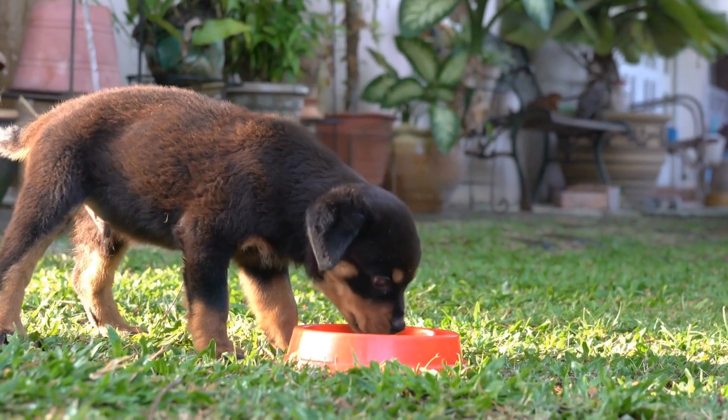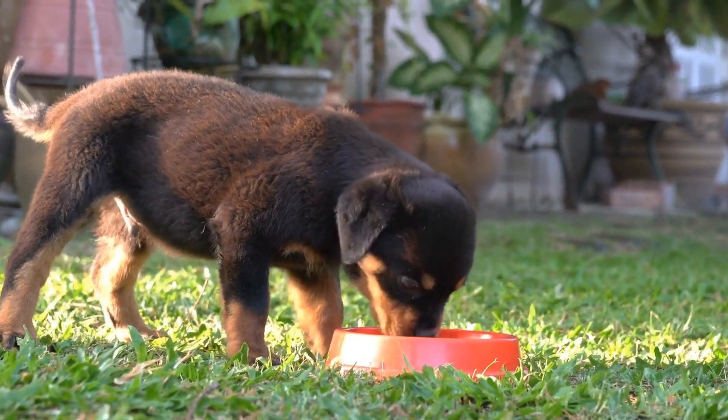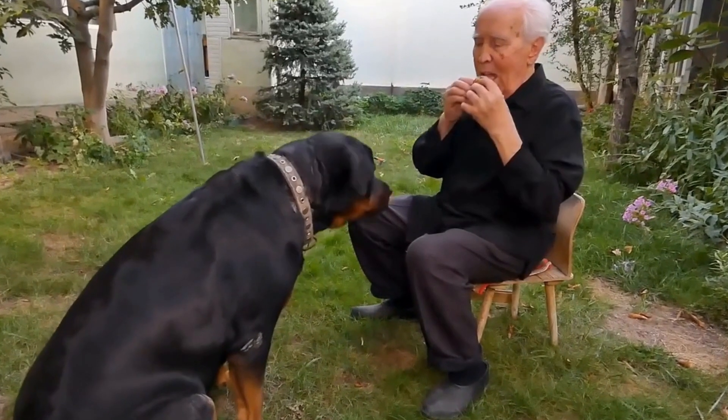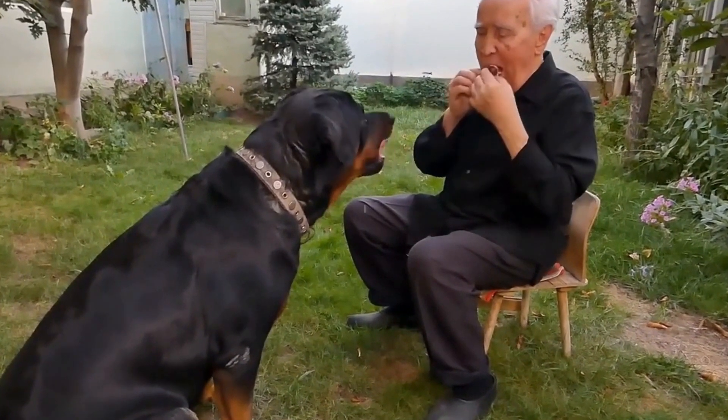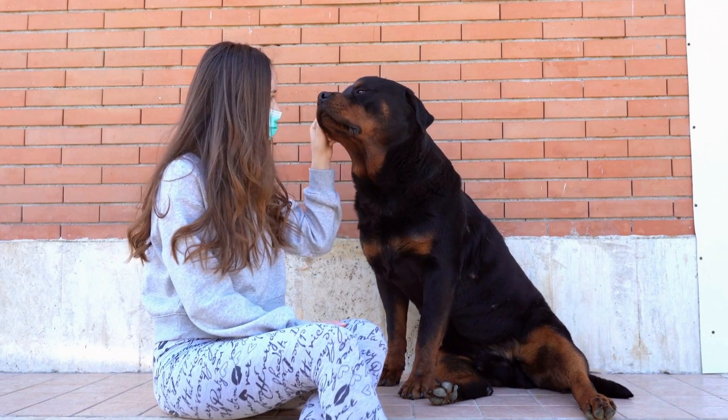On the other hand, the Dachshund, or wiener dog, originated in Germany as well. They were bred to hunt badgers, hence their elongated bodies and short legs. Dachshunds are known for their lively personality, determination, and fearlessness.